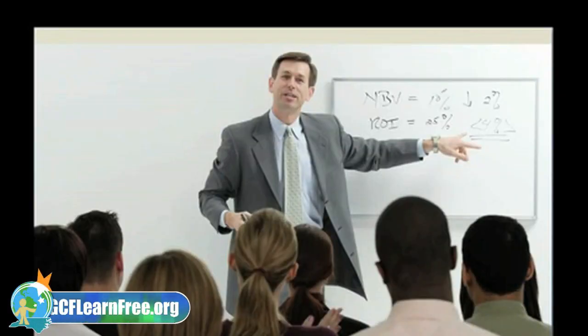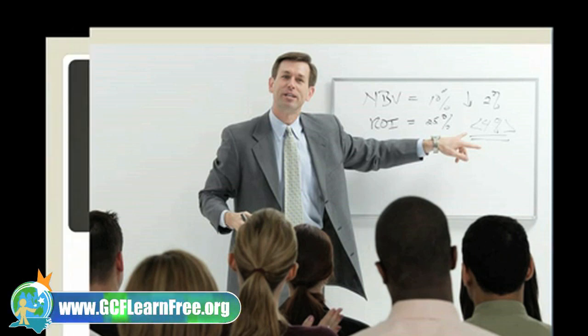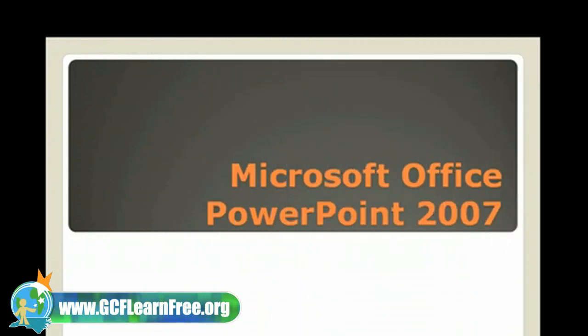Do you have a presentation to deliver for school or work? Are you still trying to decide on the delivery method? Well, look no further than Microsoft Office PowerPoint 2007.